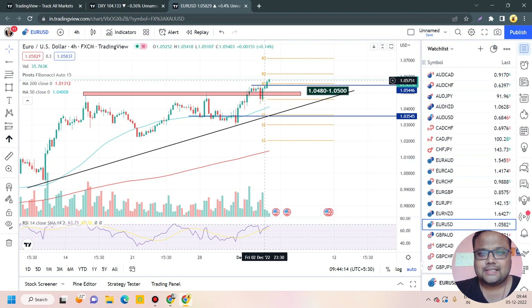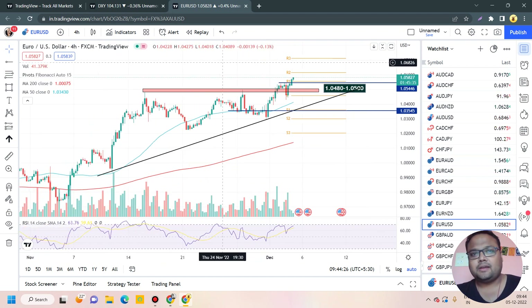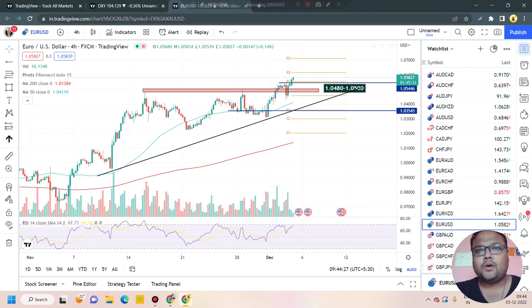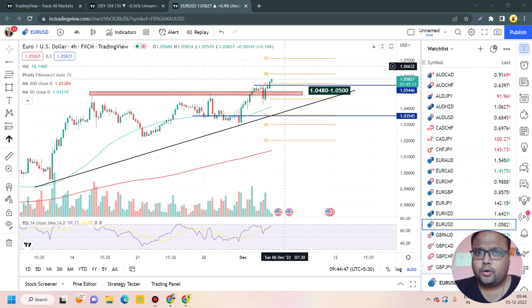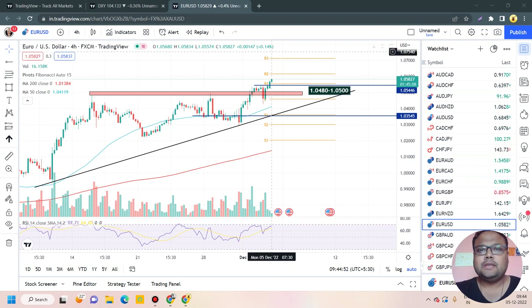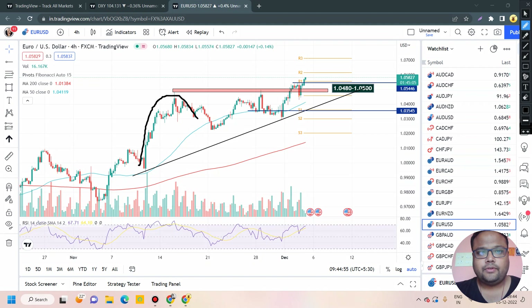If you enter right now, your risk-to-reward ratio will not match. Trading discipline is extremely important for any trader — not only to make money in the market, but to survive in the market. Discipline is the only thing that makes a trader profitable. Do not compromise with discipline. If you're holding a buy position, awesome — but if not, please wait.